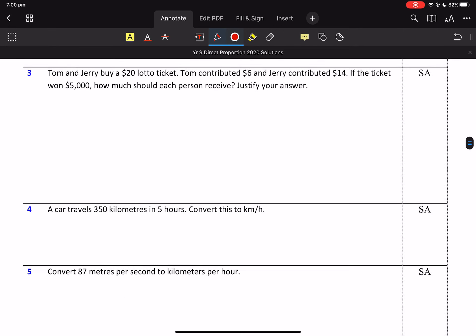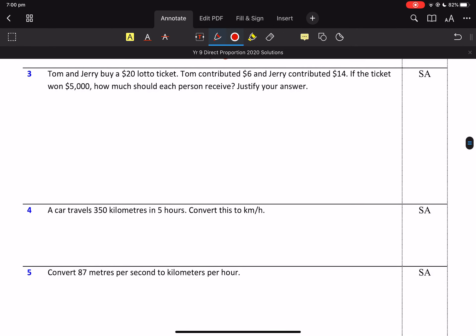The raffle ticket — we weren't expecting this. Okay, so it's a $20 raffle ticket. Tom is $6, so the key is to set it out like every time you've done this.